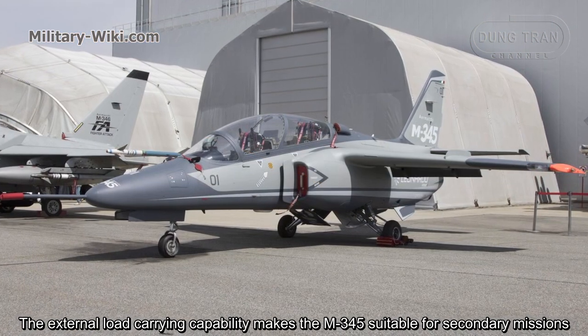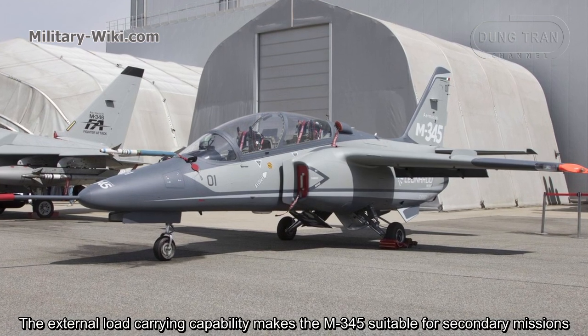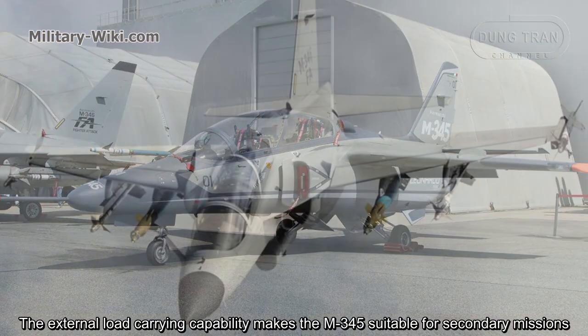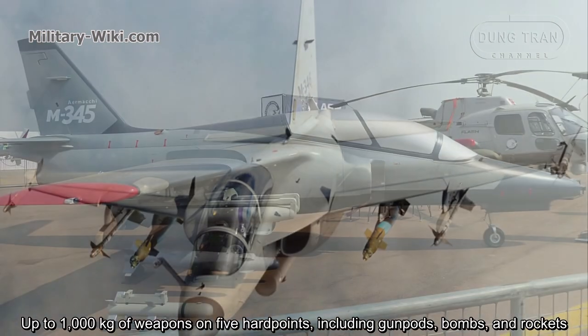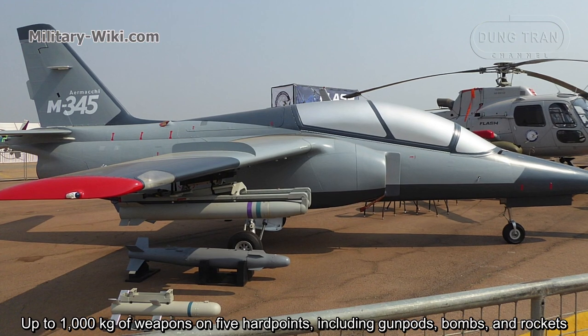The external load-carrying capability makes the M345 suitable for secondary missions, with up to 1,000 kg of weapons on 5 hardpoints, including gun pods, bombs, and rockets.